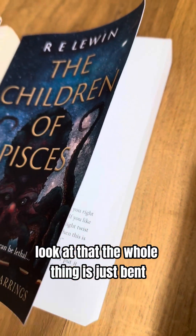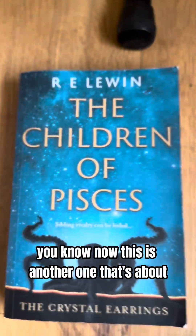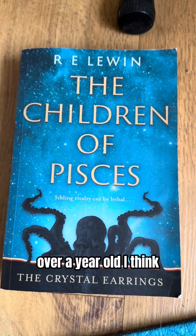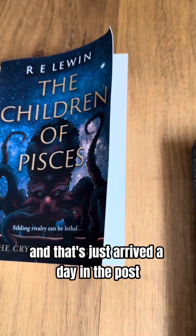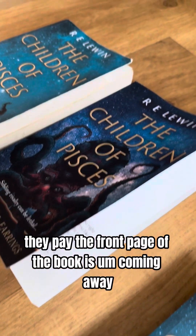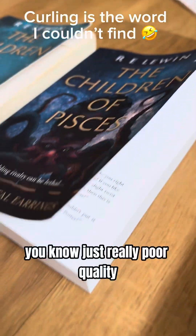The whole thing is just bent. Now this other one is over a year old, and that's just arrived a day in the post — within a day — and I haven't even read it. The front page of the book is coming away. Just really poor quality.